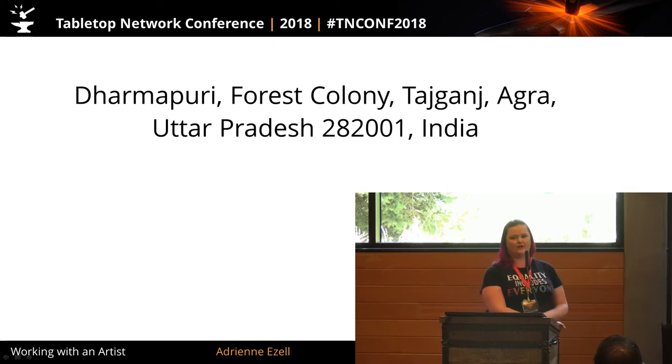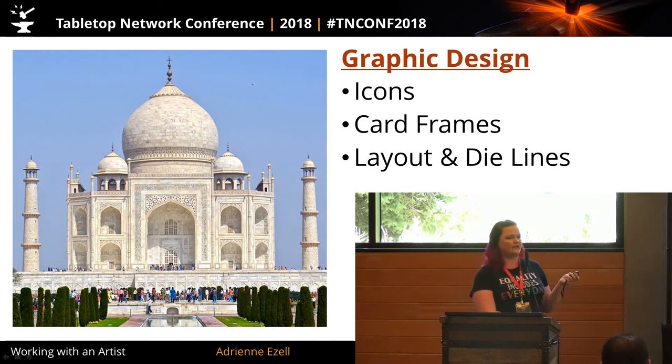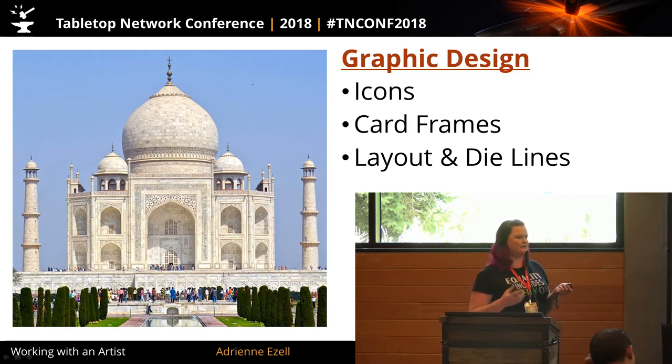First I want to talk about the difference between graphic design and illustration. Graphic design is to illustration like road signs are to attractions. So graphic design specifically is icons, your card frames, your layout, your die lines — the things that you need to get information to your players. The things that at a glance let them know how to use the elements of the game, how to go through the rulebook and understand the order of operations. That's what graphic design is to a game.